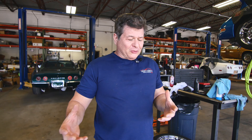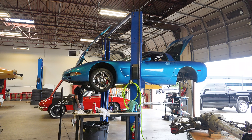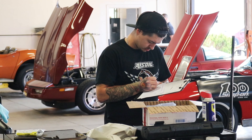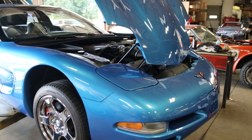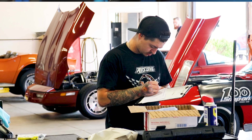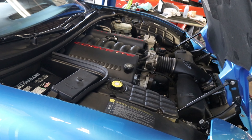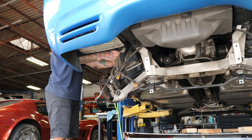We go through the cars thoroughly. This was up on a lift. We start off with a long road test, driving the car for an extended period of time to make sure nothing arises and the car drives as expected and up to our standards. From there we bring it into the shop for a roughly 35-point inspection — going through every function on the car, really every nut and bolt.